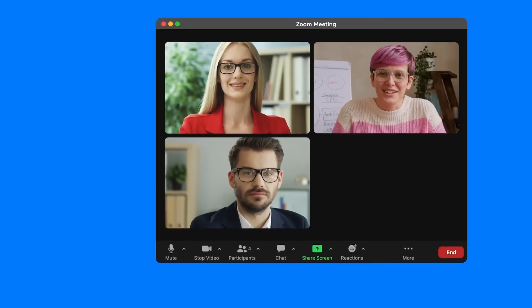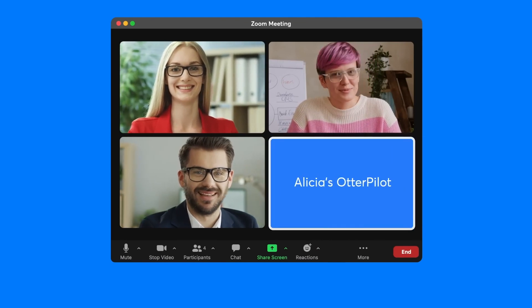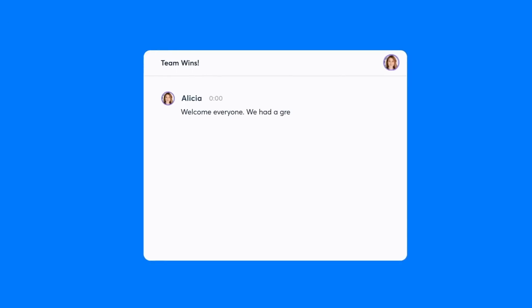Another really cool feature is that Otter integrates with Zoom. This means that if you have a Zoom meeting recording you can put it into Otter, or you can integrate it live, and that way you have a transcript of the meeting. You can then use the AI chat to interact with the whole transcript to revisit things a lot faster.